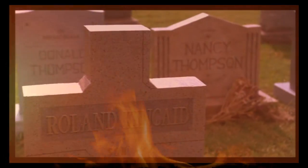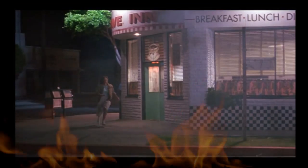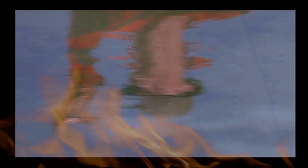And I'm running, running from this nightmare. I turn around but there's no one there. And I'm running, running from this nightmare.